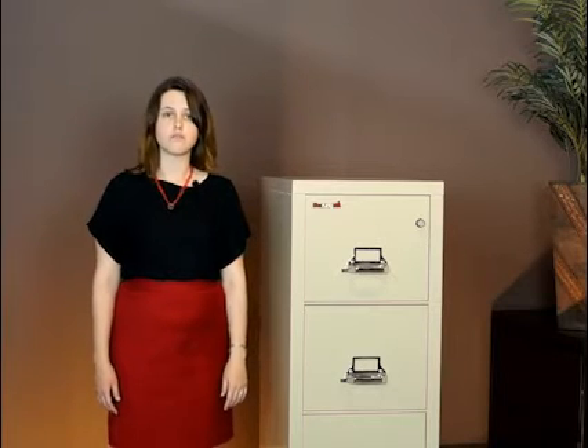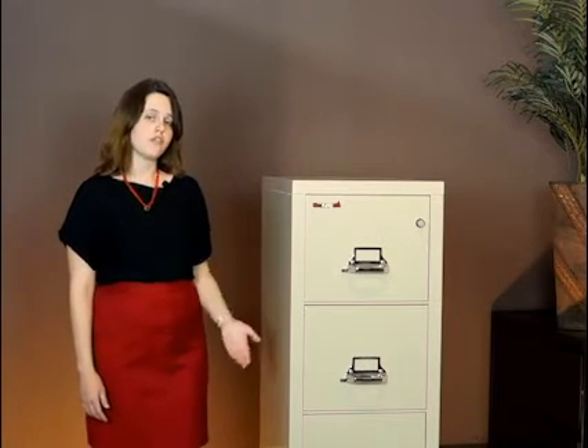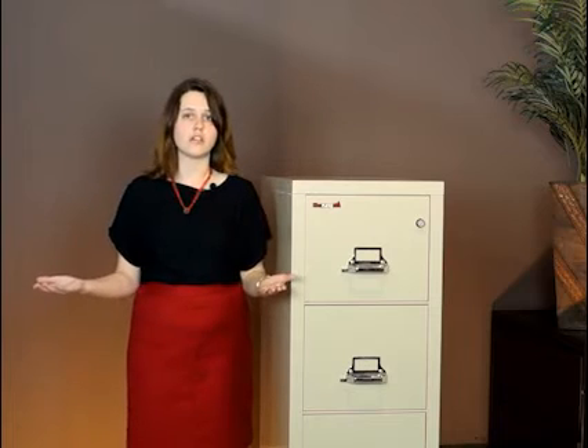New four-drawer fireproof cabinets rated at one hour go for upwards of $2,200. Used ones range from $900 for a vertical model to $1,500 for a lateral one. In both cases, that's half off what you'd be paying for new ones.